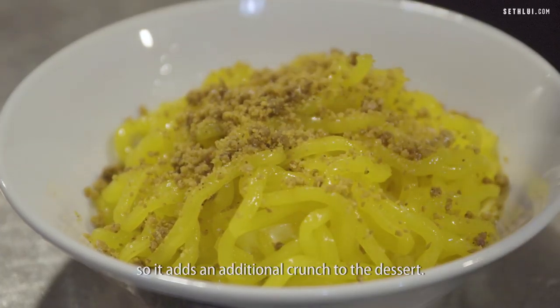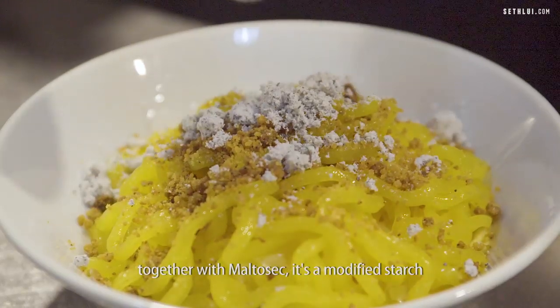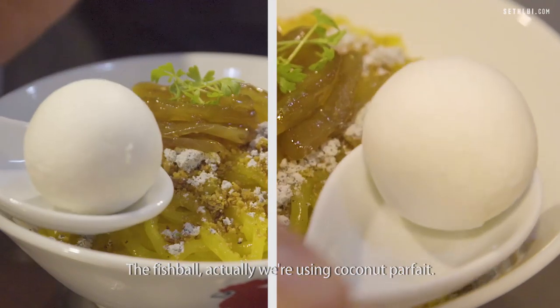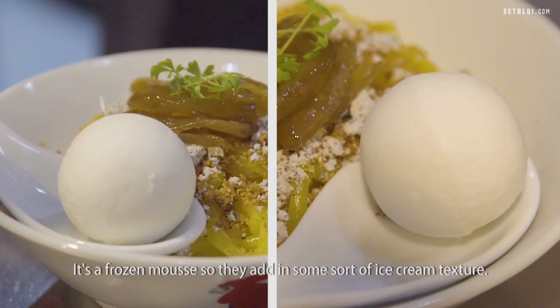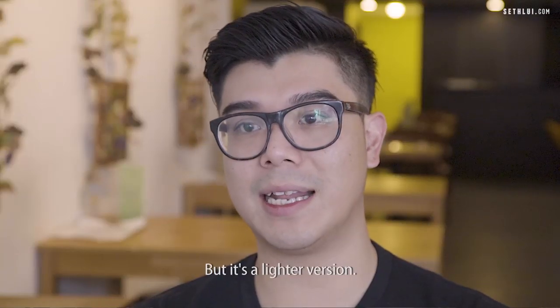The coconut crumble adds an additional crunch to the dessert. For the minced part, I'm using black sesame together with maltosex — it's a modified starch mimicked into minced meat. For the fish ball, we're actually using coconut parfait. It's a frozen mousse, so it adds a sort of ice cream texture, but it's a lighter version.